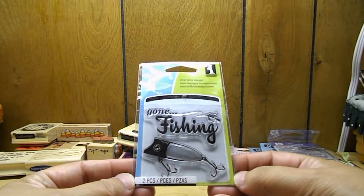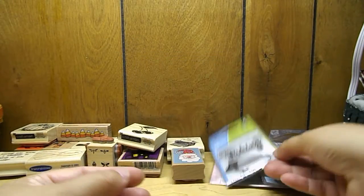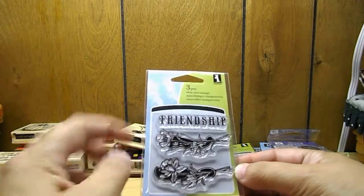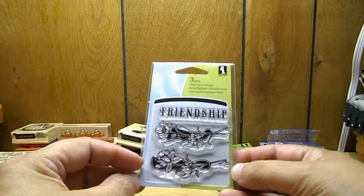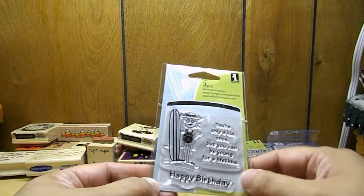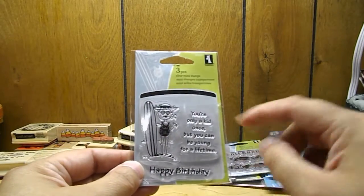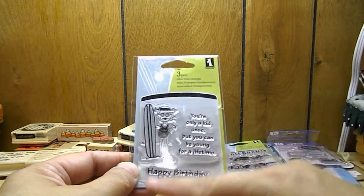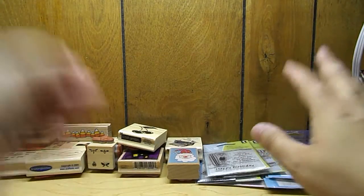Inkadinkadoo gone fishing stamp. A friendship stamp with a couple of floral stamps with it. This one is really cute — it's like an elderly lady with a surfboard and it says 'You're only a kid once, but you can be young for a lifetime. Happy Birthday.' I thought that was really cool.